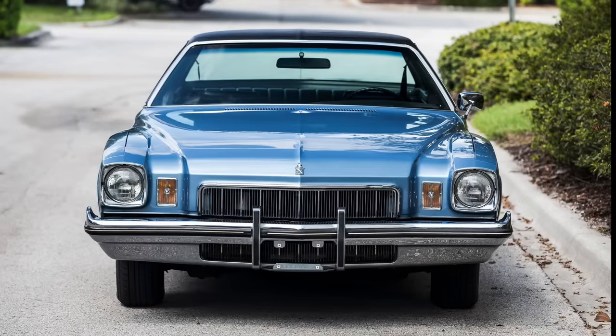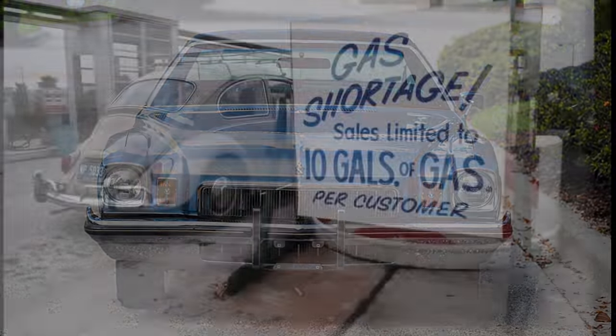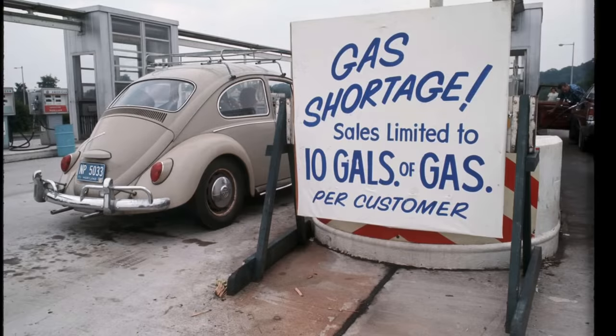1973 would prove to be one of the most challenging years in automotive history as the OPEC oil embargo would hit and individuals would be stuck at gas stations for long periods of time just trying to get a few gallons to put in their tank.